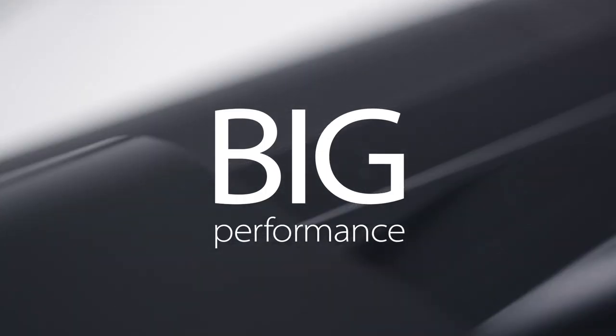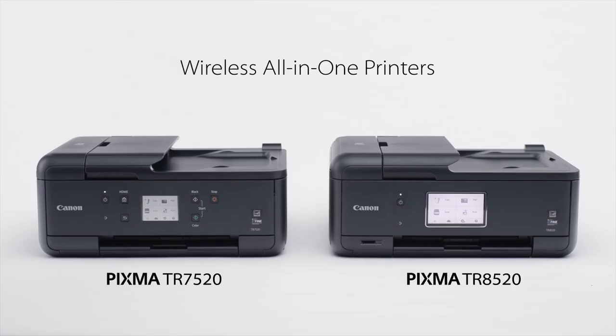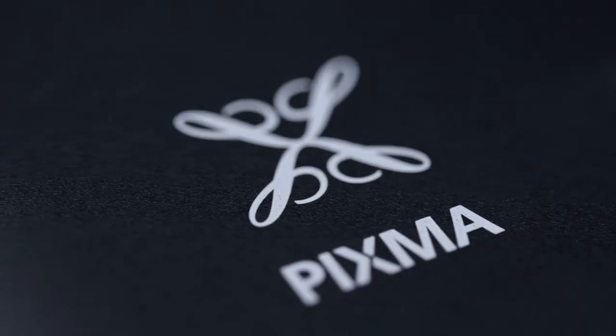Big on performance? Compact in size. Get to know the all-new PIXMA TR Wireless All-in-One Printer.